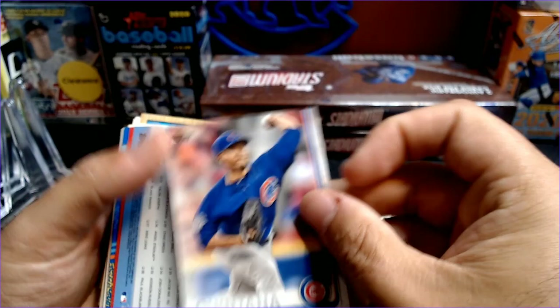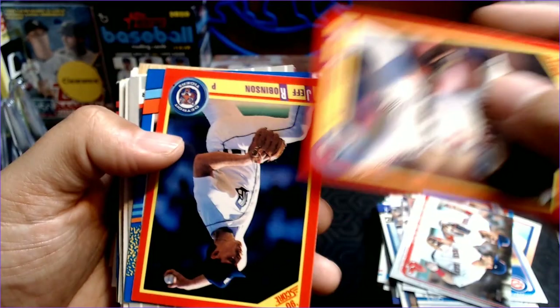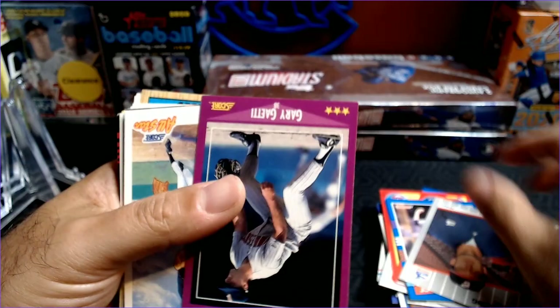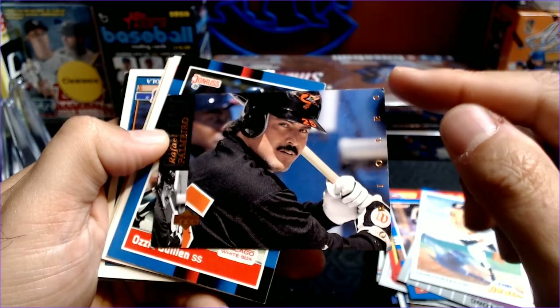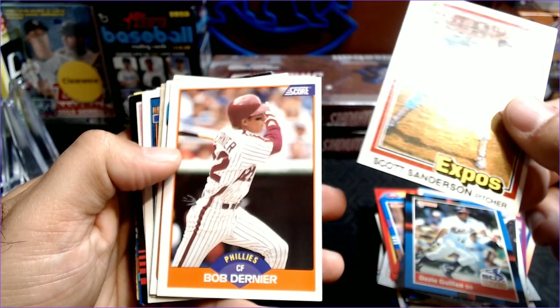Jose Quintana. Boston's Boys. Greg Swindell. Jeff Robinson. Jack McDowell. Bill Long. Gary Gaetti. Ozzie Guillen. A Rafael Palmeiro Upper Deck — very cool gold foil there, but dinged up all to heck.